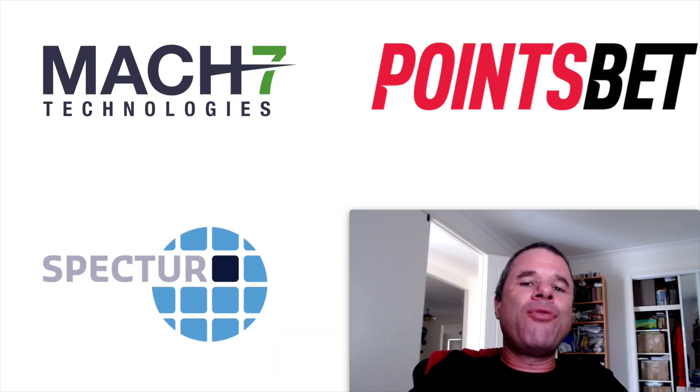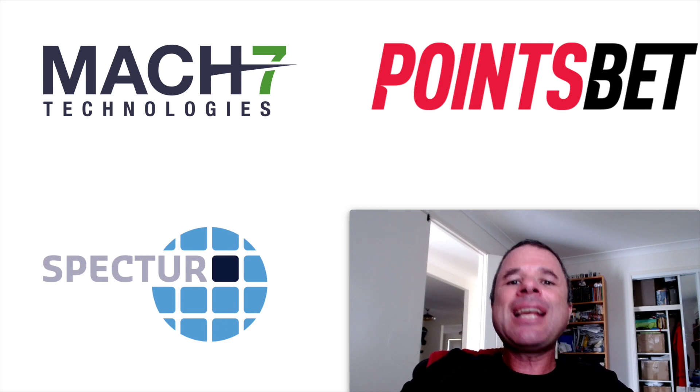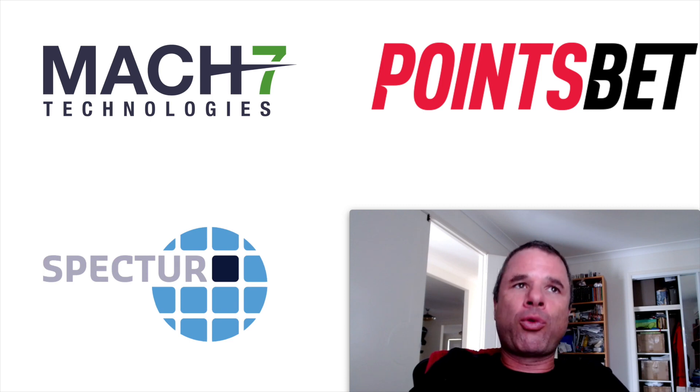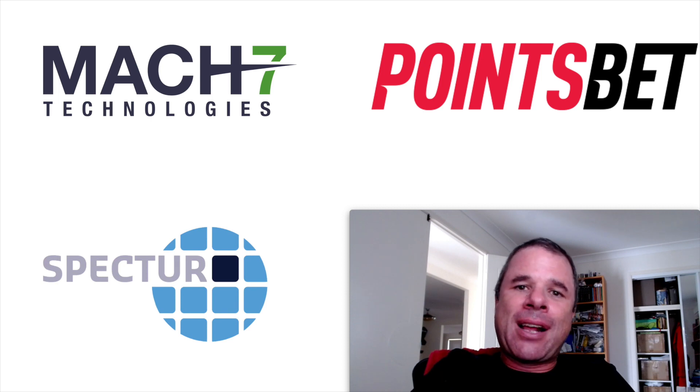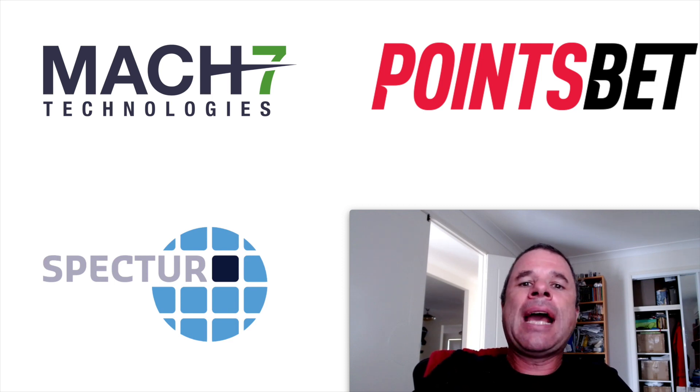That's all for this video on these three companies to potentially put on your watch list. The whole point is to share ideas — the impetus is on you to do further research. Hopefully I've given at least one person some inspiration to research one of these companies. Leave a comment in the comment section and I'll eventually answer. I'm not a financial advisor, so if you need financial advice, seek out someone qualified who can speak to your own financial needs. Have a good day. Bye.